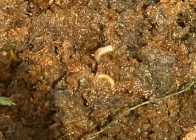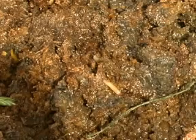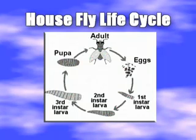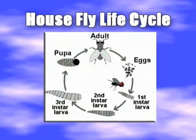Females lay eggs in decaying organic matter, producing up to 1,000 eggs in their lifetime. Under suitable conditions, eggs hatch in less than 24 hours into the cream-colored larvae we know as maggots, which burrow into the food material on which they hatched. After developing, maggots leave the decaying material and seek out dry, sheltered areas to pupate. When fully formed, the adult fly breaks open the end of the pupal case and emerges.